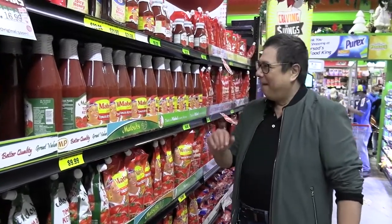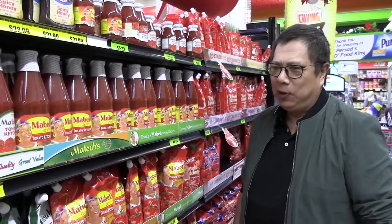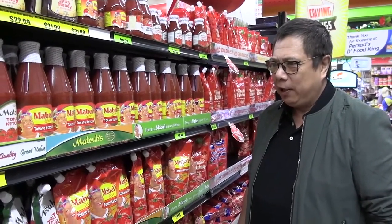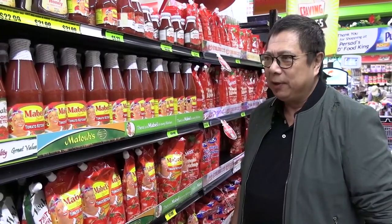Here we go again — tomato ketchup. Everybody knows about the ketchup. And actually, ketchup is one of the best condiments, also a cooking ingredient for marvellous food.